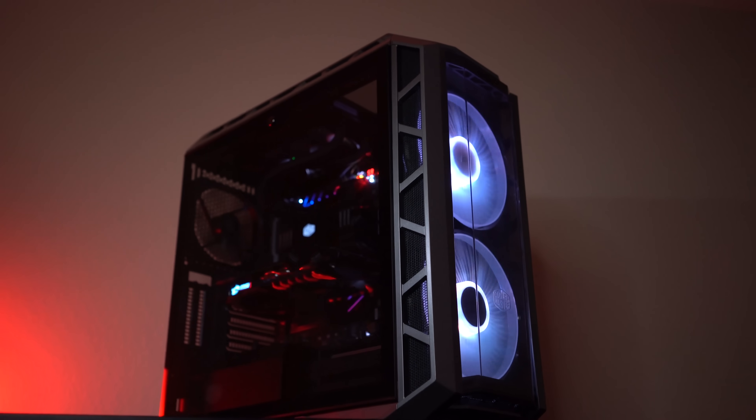So what is the best video editing PC this year? In this video, we're gonna be checking out a build from MSI that is insane, to see if it lives up to the title of the ultimate video editing machine.